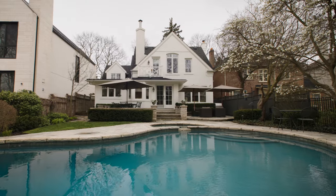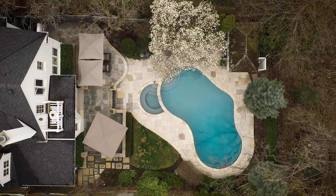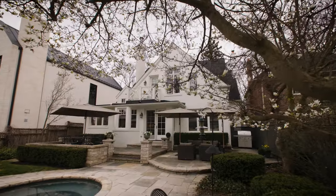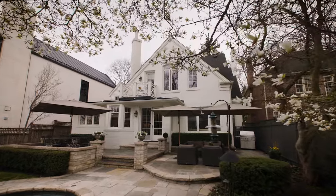Through tasteful and timeless design, the magazine-worthy backyard is a once-in-a-lifetime opportunity to own the ideal private ravine lot with outstanding table land.